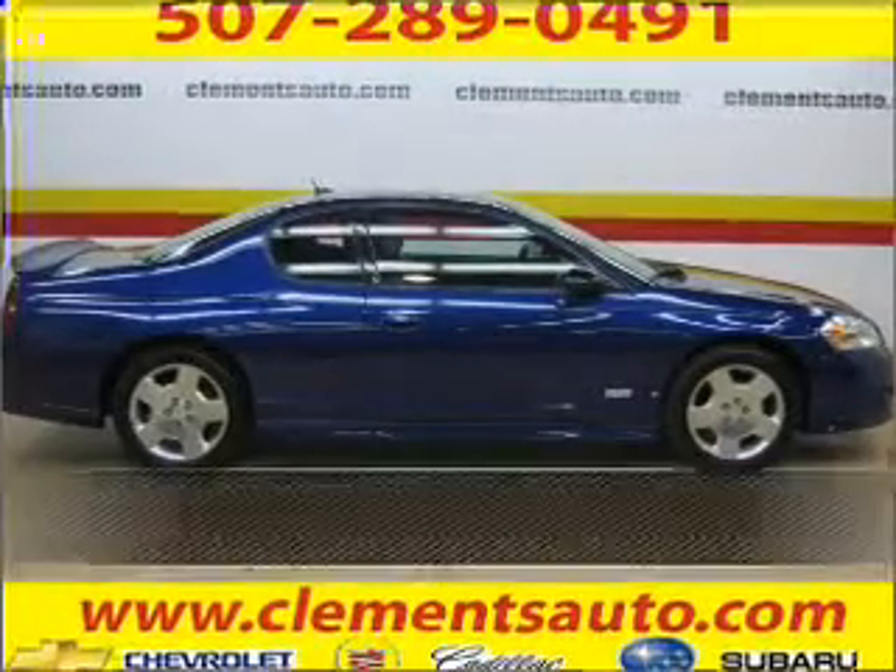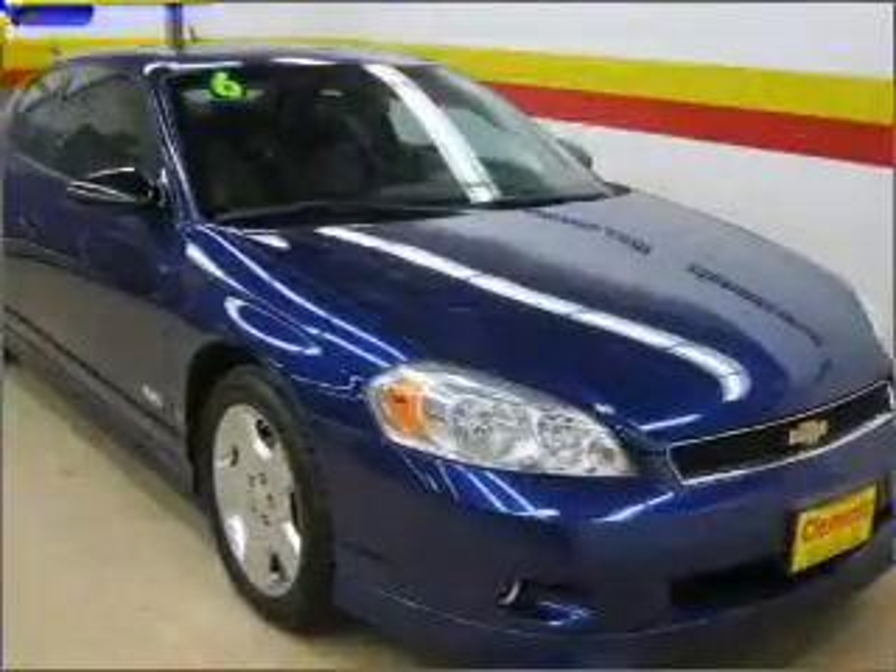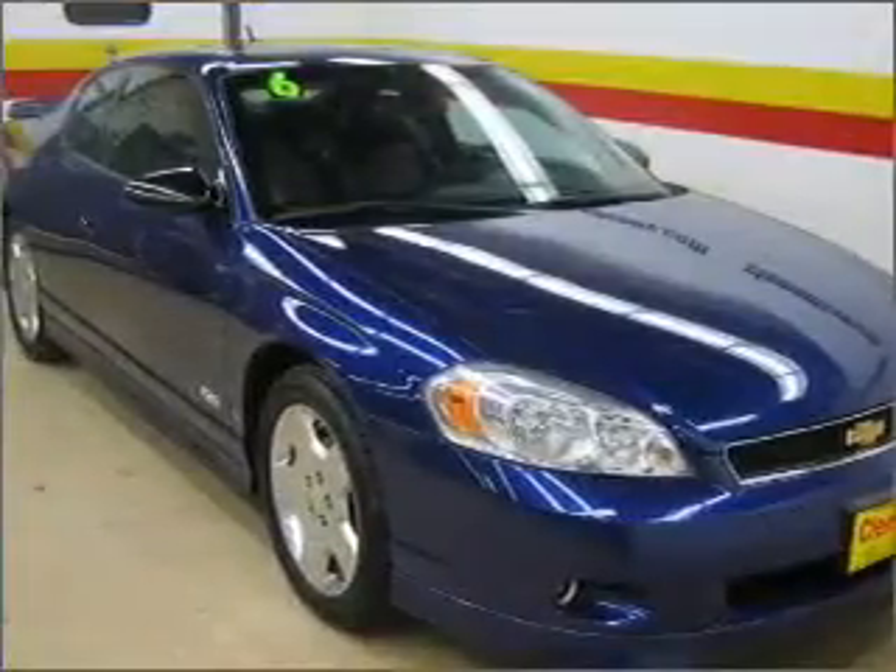Live the dream in this 2006 Chevrolet Monte Carlo. A dependable automobile with great style is in your future.